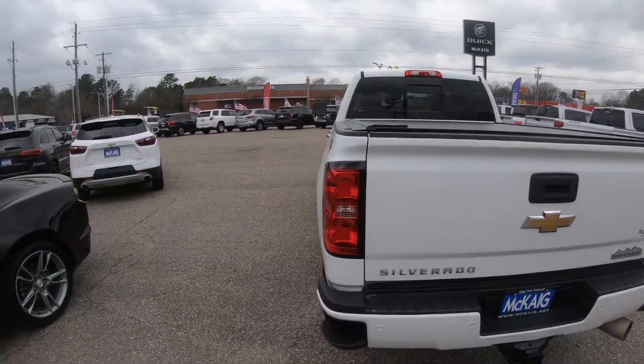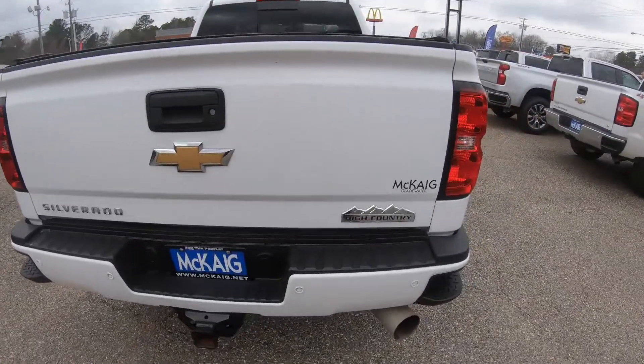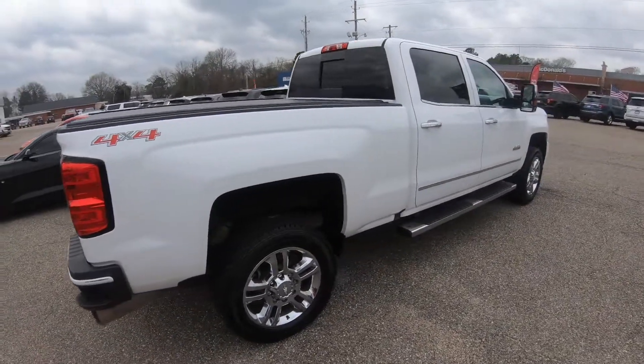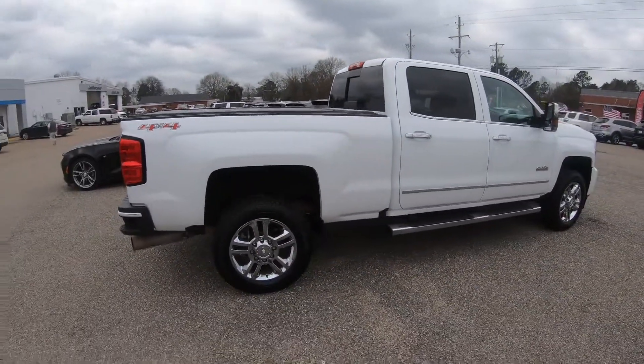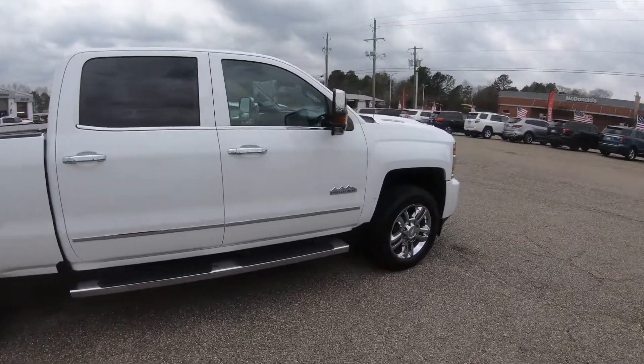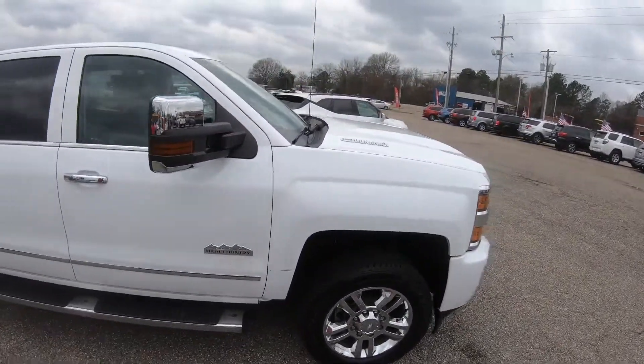It's four-wheel drive, and of course it is a High Country, so it's gonna have a little bit more features on here. You can see it's got the chrome wheels on there as well, and the Allison transmission.